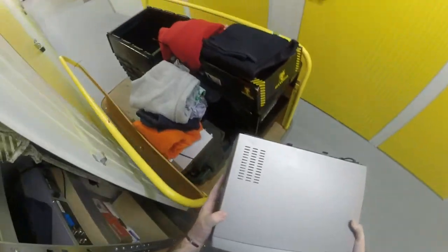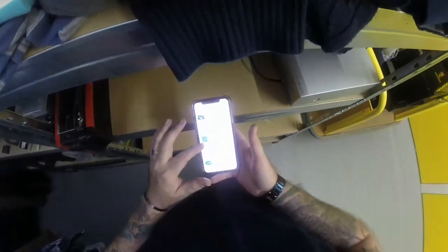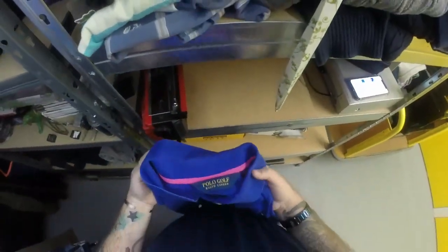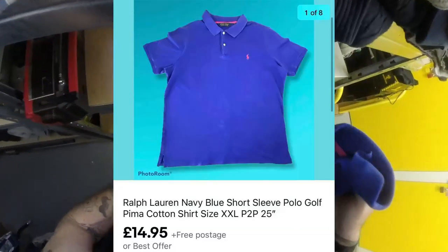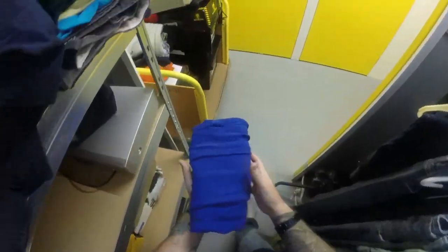Next we've got a Ralph Lauren navy blue polo shirt - it's a Ralph Lauren golf polo. They're pretty much the same as the normal ones. Sold for £14.95 plus free postage. Probably picked up at a boot sale for no more than a couple of quid.